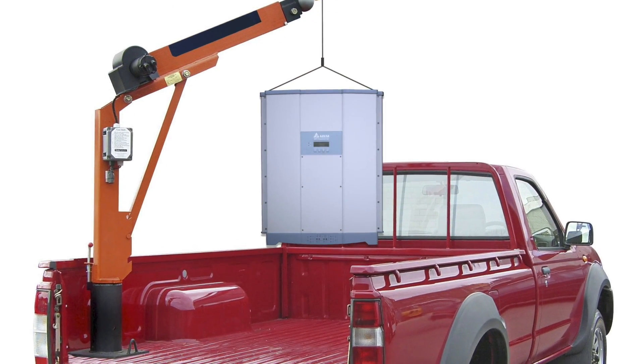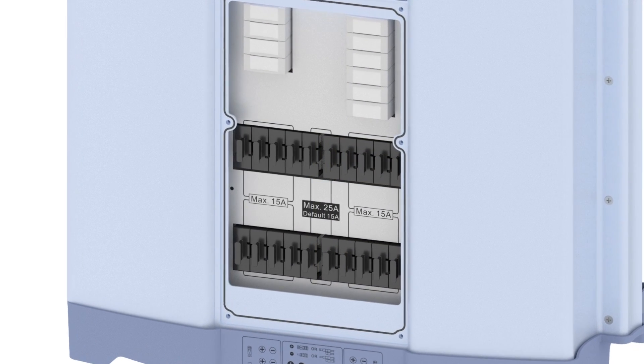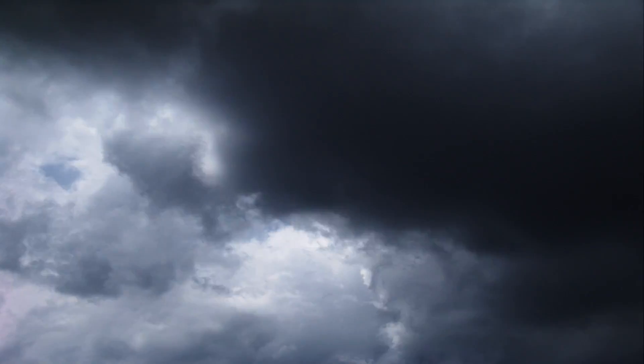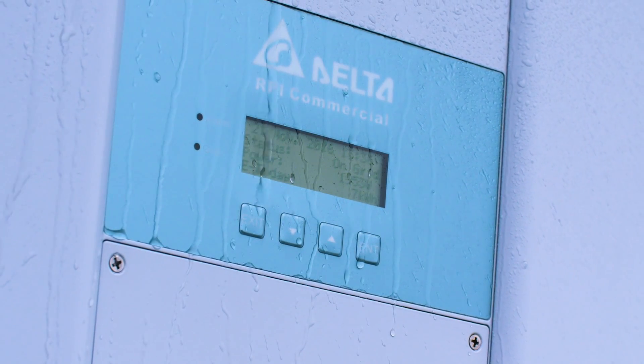The M50a is much more compact and lightweight, and can be installed with just a small pickup crane. All necessary components on the DC side are built-in, so costly external DC connection boxes are not needed. The rugged and water-sealed design of the M50a ensures it performs well over the life of the unit.